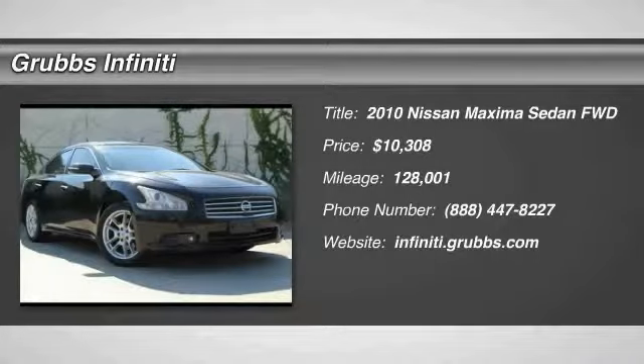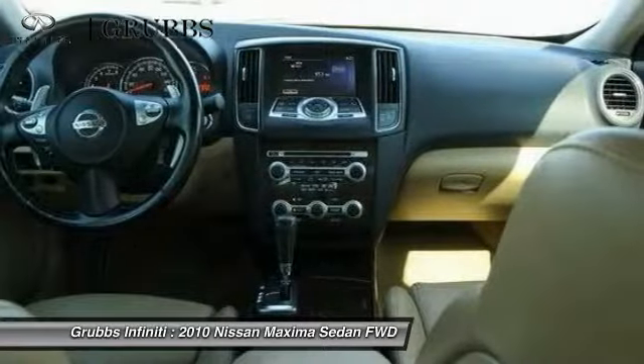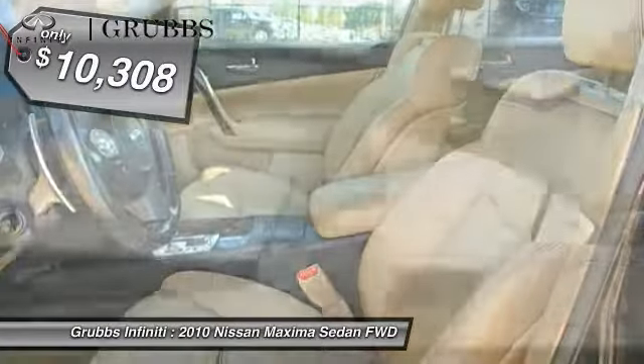2010 Maxima. Maxima offers elegance with an edge. The spacious interior provides refined comfort for up to five passengers. Advanced technologies such as Nissan Intelligent Key and Push Button Ignition offer convenience and control, and is priced below $15,000.